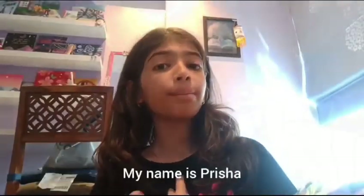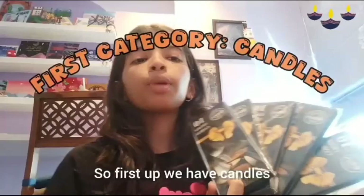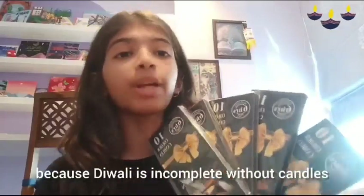Hey guys, welcome back to my channel. My name is Prisha and you are watching my Diwali haul. First up we have candles, because Diwali is incomplete without candles.